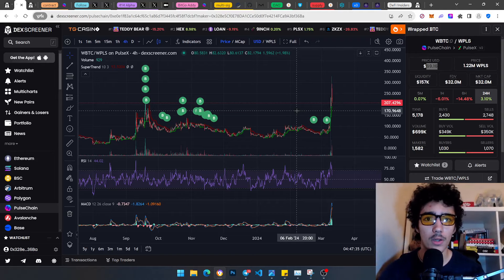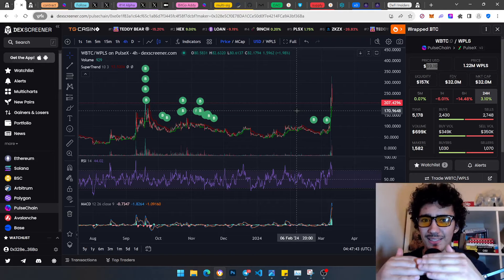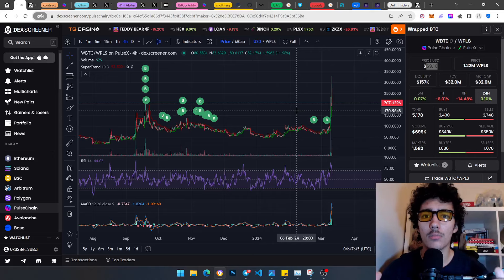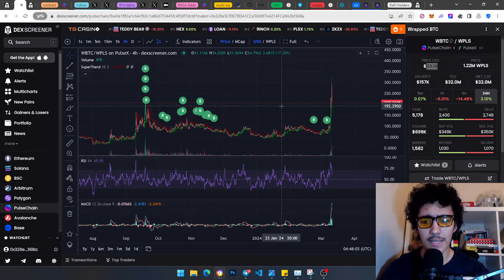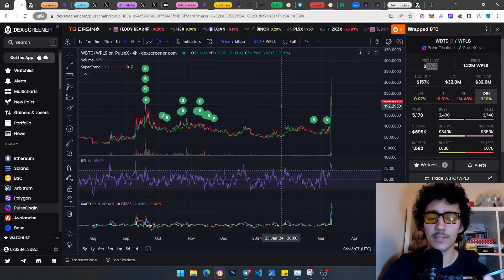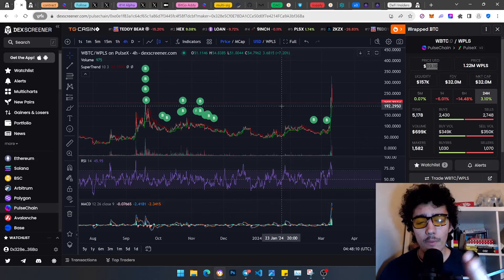That's what makes PulseChain super bullish. Obviously, there are other reasons too: super cheap gas fees — that's the beauty of going for an L1 solution of Ethereum. The younger brother, the evolution of Ethereum. Quicker block times — about 17% faster transaction speeds. And we already have 52,000-plus validators, which is absolutely crazy for the ratio of network size to validators.